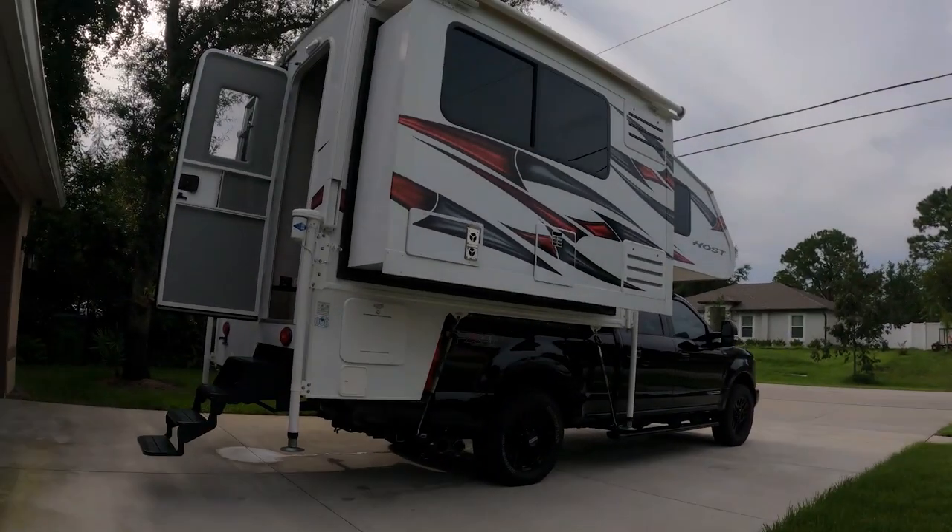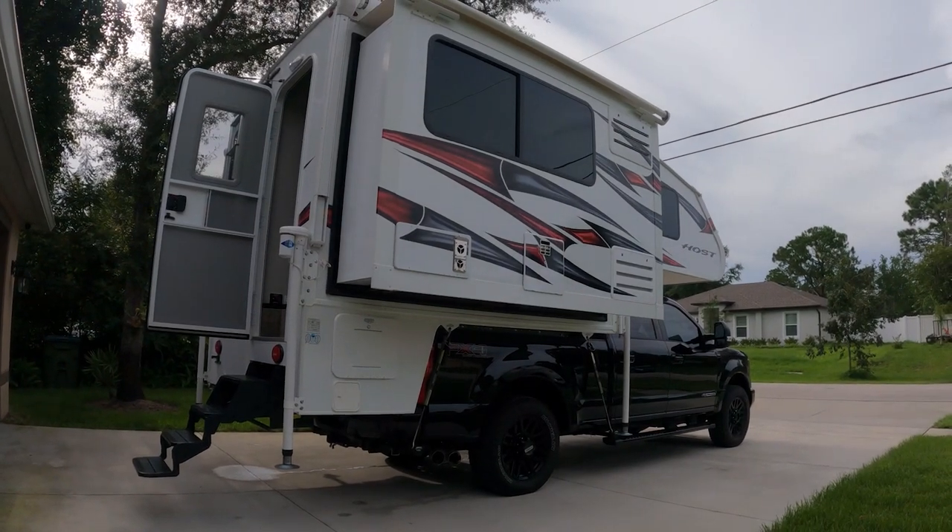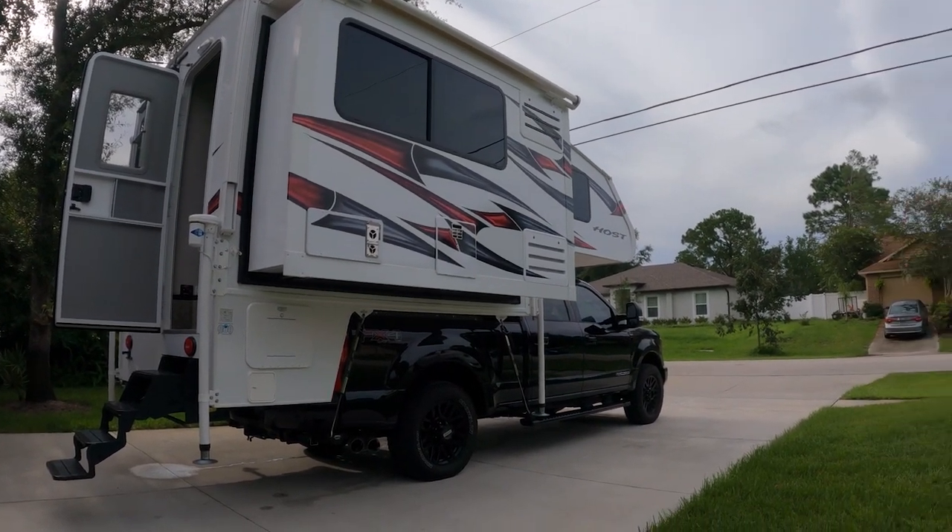I'm gonna do a whole other video to walk through how everything looks on the inside. It's been a long day, it's been a great day. The open road - that's all I can say. She is ready to go. I don't even know what to say, man. Been a long year - but here it is, it's here!